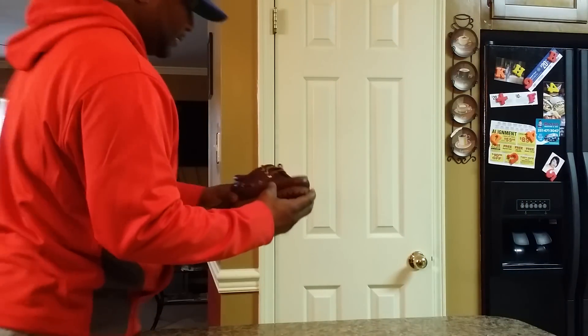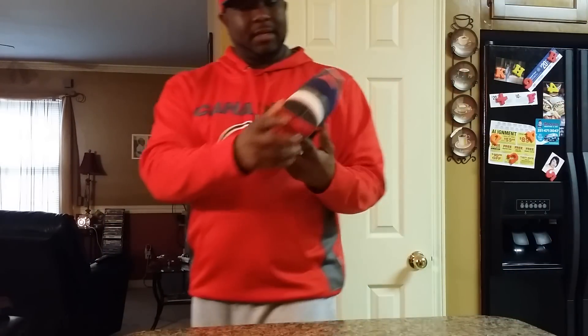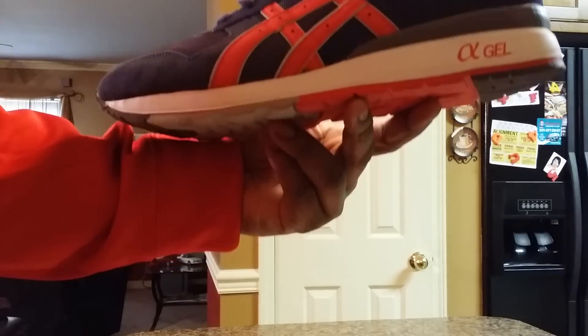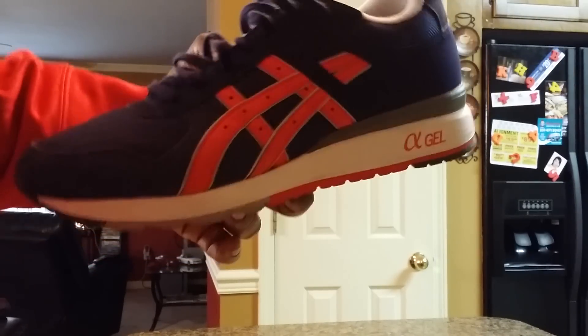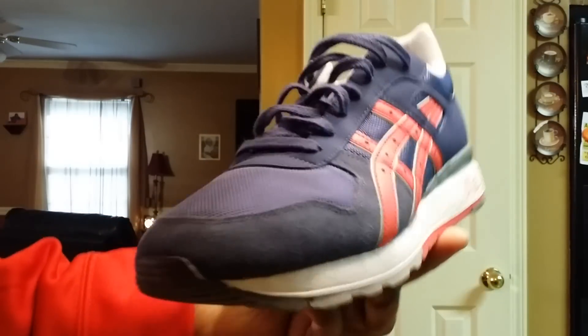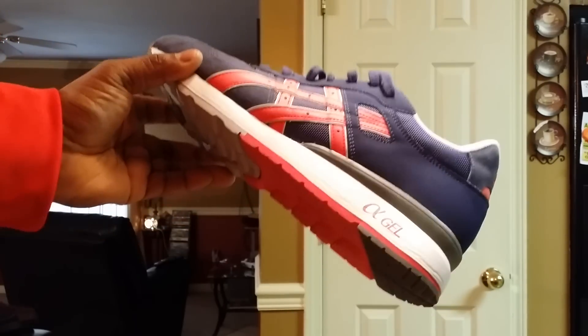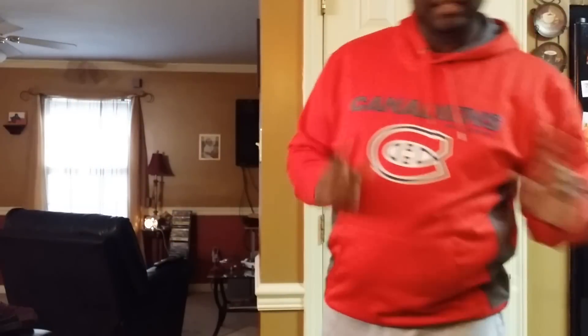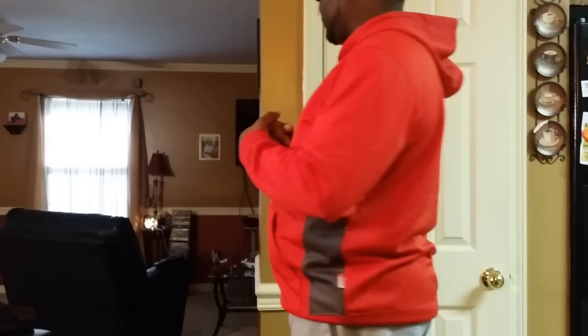The next one is the ASIC Gel Light 2 GT. These are amazing — the suede on these is just ridiculous. Let me see if I can get it in the light because these are seriously bananas. I love these shoes, they're mad comfortable. ASICS is really coming out with some good quality stuff these days, so if you don't have a pair of ASICs in your collection I would advise you to get a pair. These are the two honorary mentions in my collection.